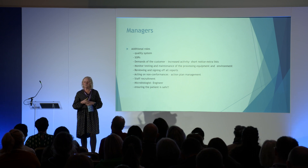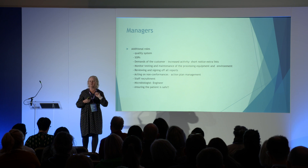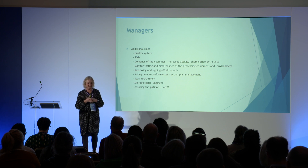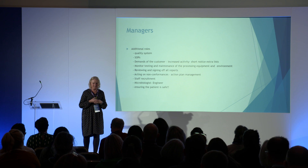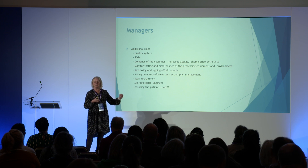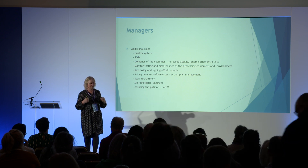What are the demands of the customer? Increased activity, short notice, extra lists — especially within endoscopy, where you slip on an extra patient at the end of a list. Monitoring, testing and maintenance: a machine can be out of action for three days for an annual service, and everybody within the department feels that pressure.